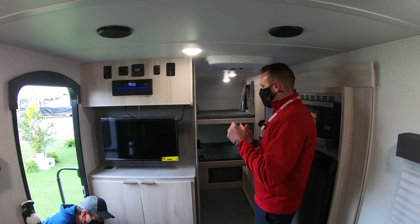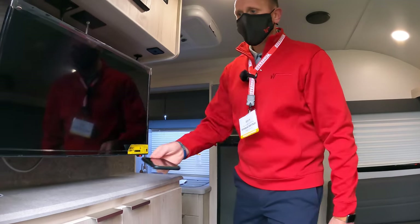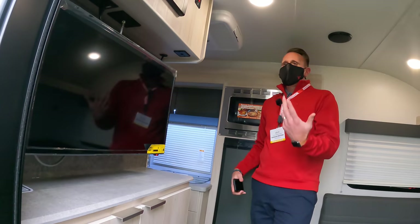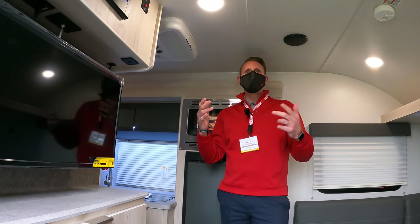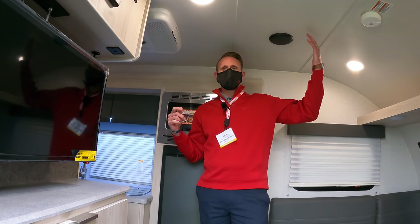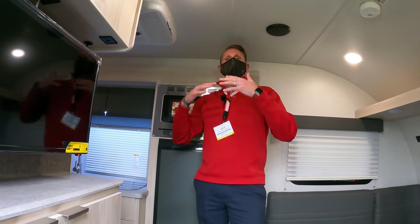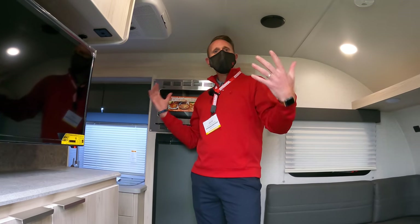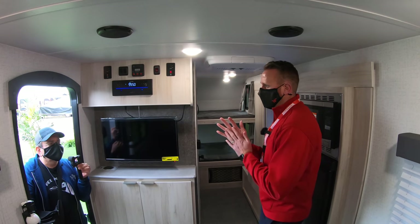We've also put an emphasis on technology. We've got a wireless cell phone charger that you can plug right in and it pops right up. Wi-Fi prep. In past years we had solar prep, but now we're offering a 100-watt solar panel direct from the factory with a charge controller. You can add up to a couple hundred more watts of solar; if you want to pigtail more than that, you will have to upgrade the charge controller — that's just a 30-amp charge controller.